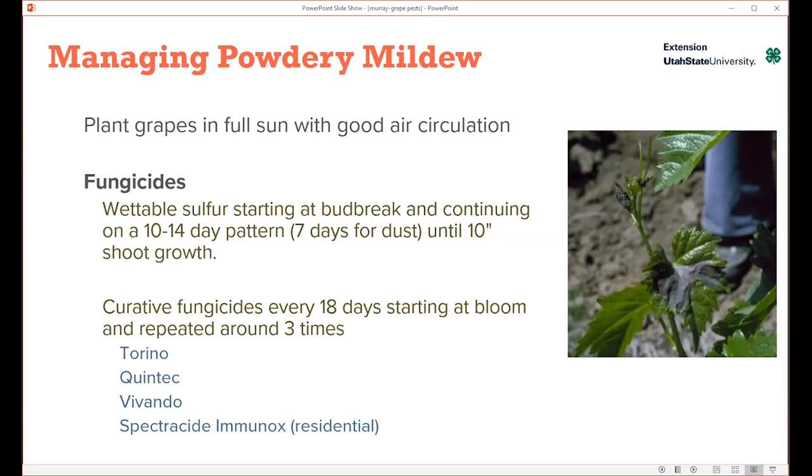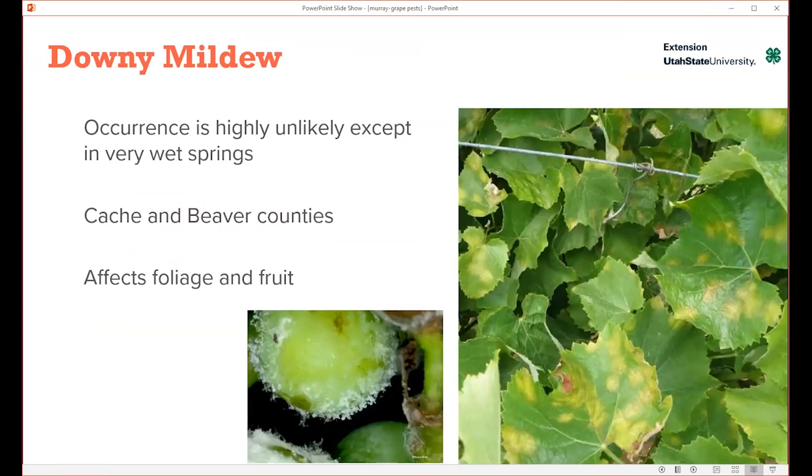Some examples of conventional fungicides are shown here. If it's just a backyard vine and you're going conventional, Immunox is a pretty effective option.